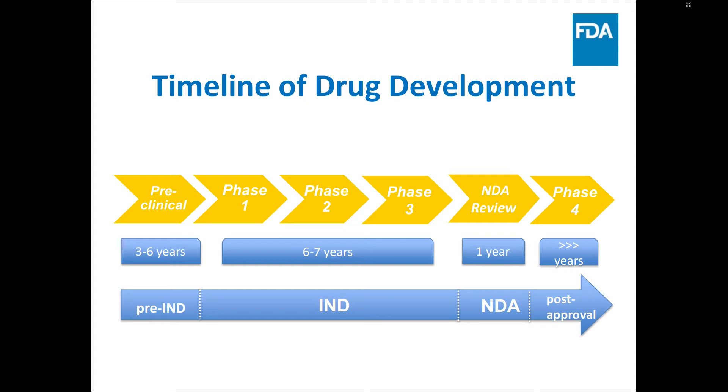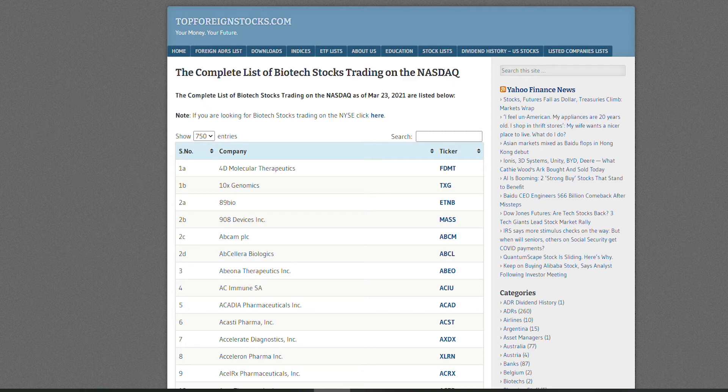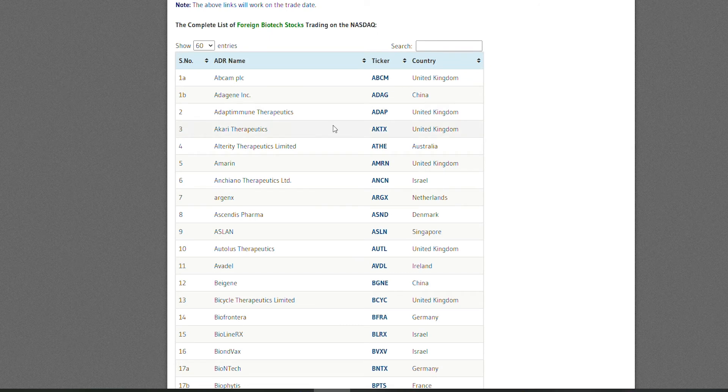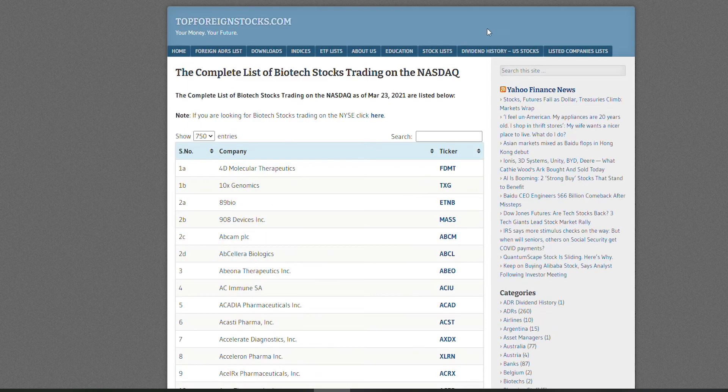After FDA approval, your drug is ready to go to market, and then it transitions into so-called Phase 4, which involves long-term observations to see if any side effects not discovered in clinical trials are observed over time. Now I want to show you some other interesting statistics. On this website, you can see a complete list of biotech stocks listed on Nasdaq — most biotech stocks are actually listed on Nasdaq and very few on the New York exchange. If I scroll down to show you the amount of companies listed on Nasdaq in the biotech sector, you can see it's 702, plus another 58 overseas companies, so it's safe to say around 750 companies total.